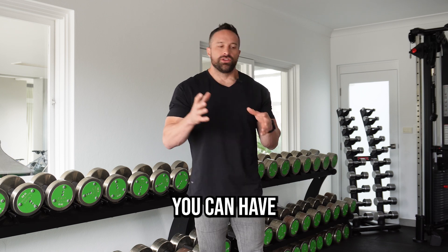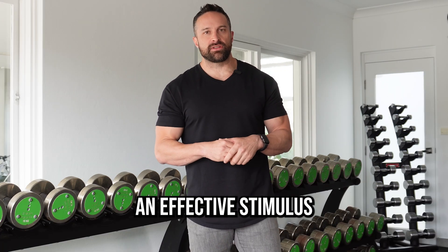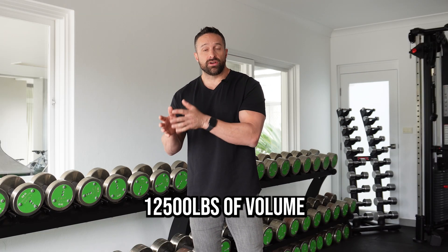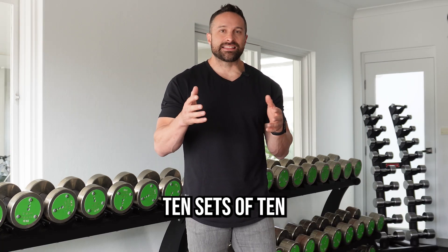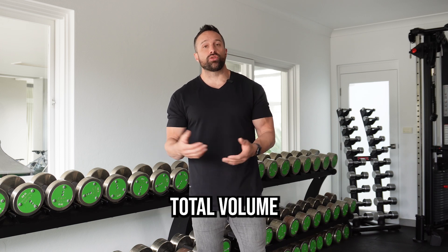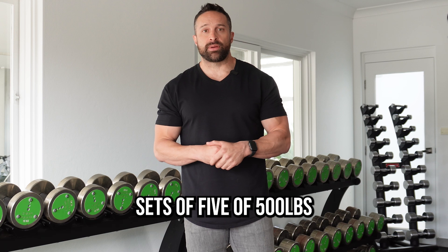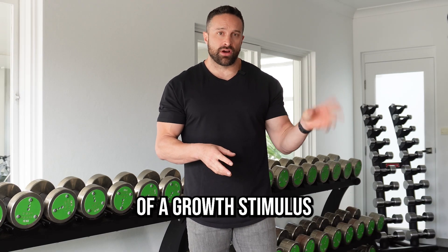The problem is you can have high volume that isn't an effective stimulus for building muscle. For example, somebody could be doing 12,500 pounds of volume from five sets of five with 500 pounds, or somebody could do 10 sets of 10 with 135 pounds. That's not going to be that challenging, but it will be more total volume. Yet the five sets of five with 500 is going to be much more of a growth stimulus.